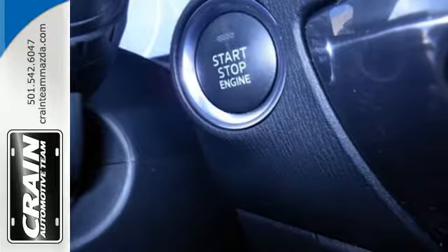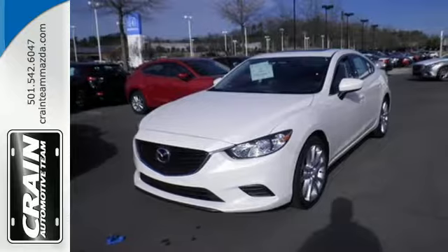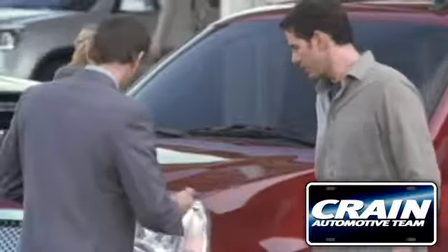You can truly have it all in this Mazda 6. Make it yours today. Visit us anytime at craneteam.com.